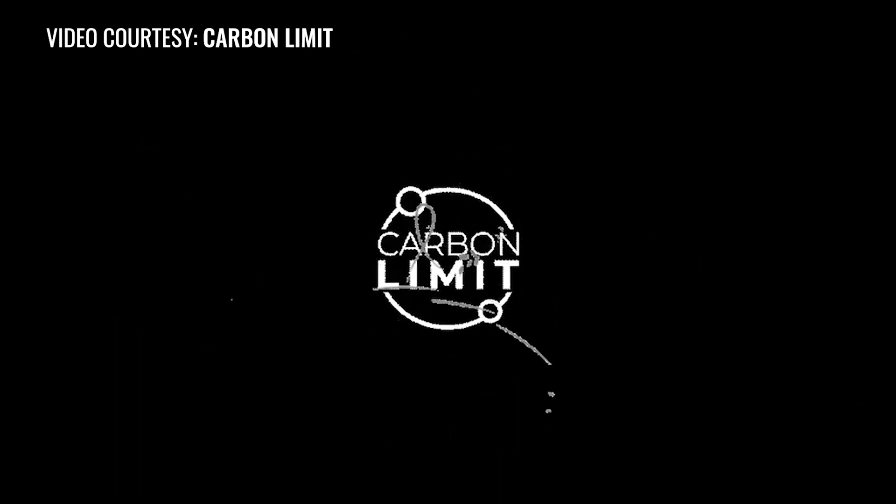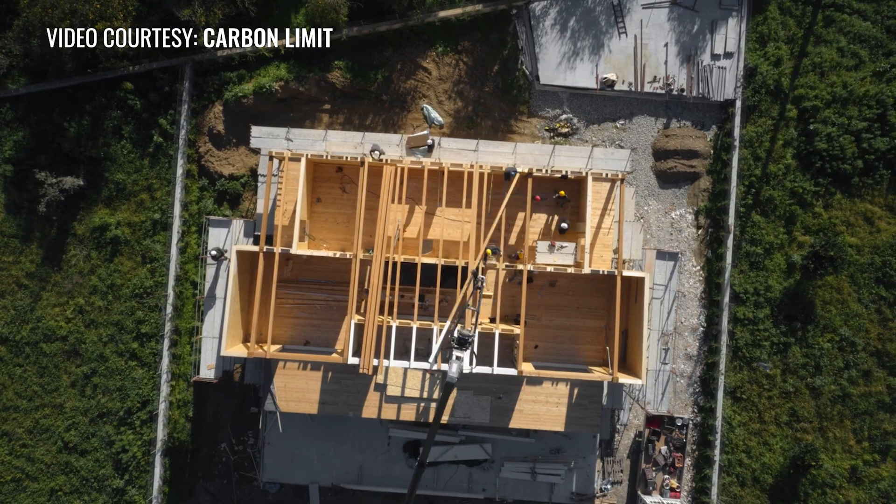Congratulations and best of luck to the team behind Carbon Limit. To learn more about the technology, check out the link in our About section.